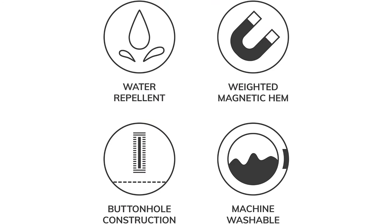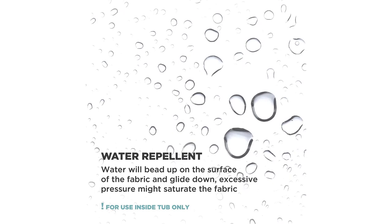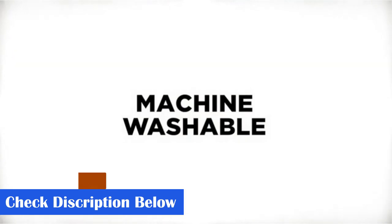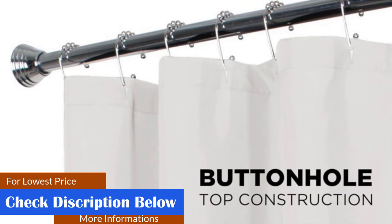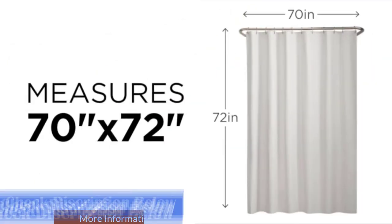Use the water repellent shower liner alone or with a decorative shower curtain. The liner's weighted hem holds it close to your bathtub walls to stop drafts. Durable buttonhole top construction allows easy installation with various styles of shower hooks and rings. The shower liner is machine washable for easy care. We recommend fully opening your liner to dry after each use. It measures 70 by 72 inches to fit standard shower and tub areas. Rings not included.